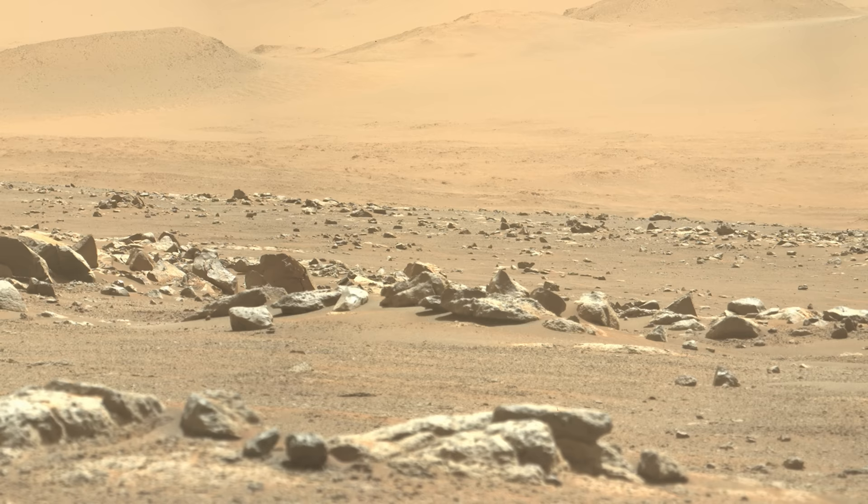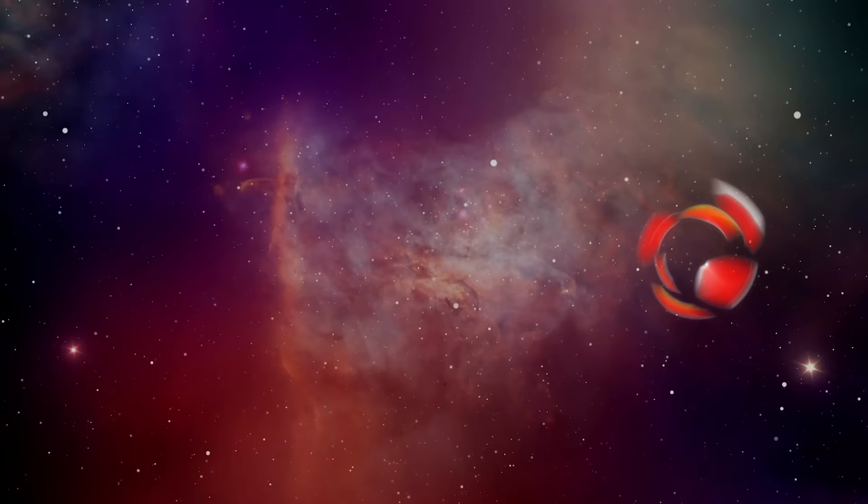In the next episode, Perseverance should cover new ground much faster — but what will it discover? Click here to find out!